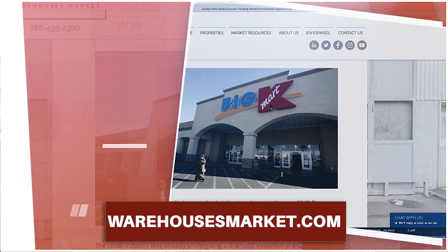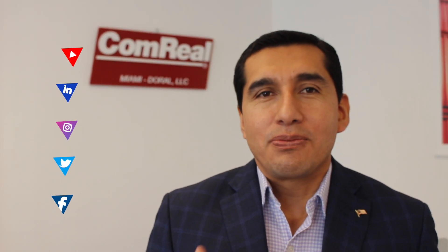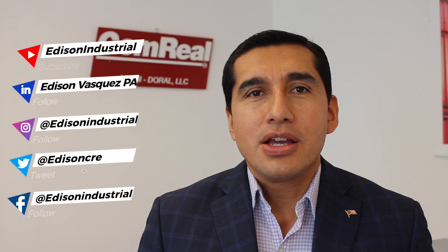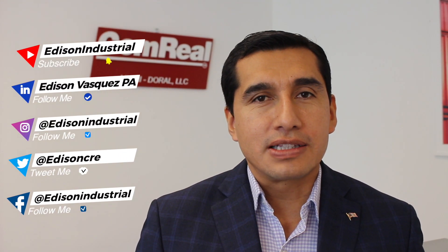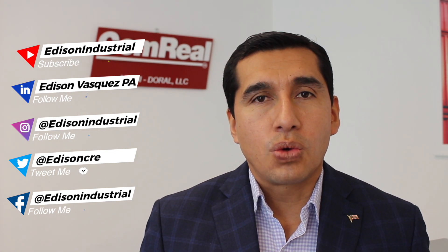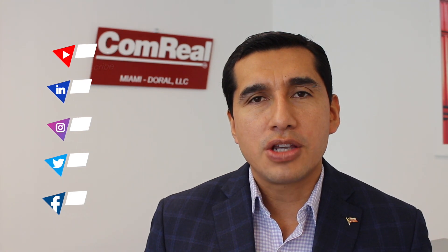You can visit our website at warehousesmarket.com for more information and the latest listings. Take care, be safe, and thanks for watching. Please subscribe to our YouTube channel to get the latest videos on industrial real estate. You can follow us on social media on LinkedIn, Instagram, Twitter, and Facebook. You can always visit our website, warehousesmarket.com, for all the information on industrial real estate and our latest listings. We look forward to hearing from you.